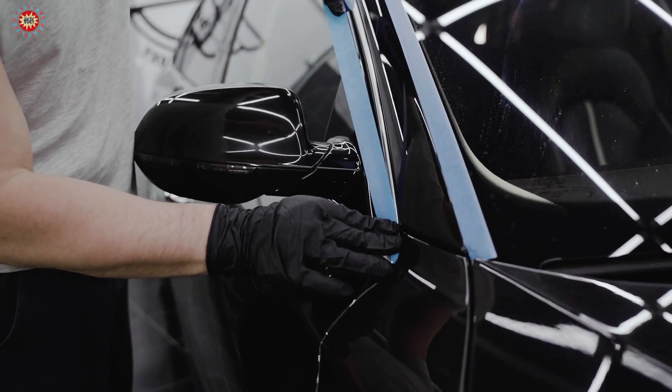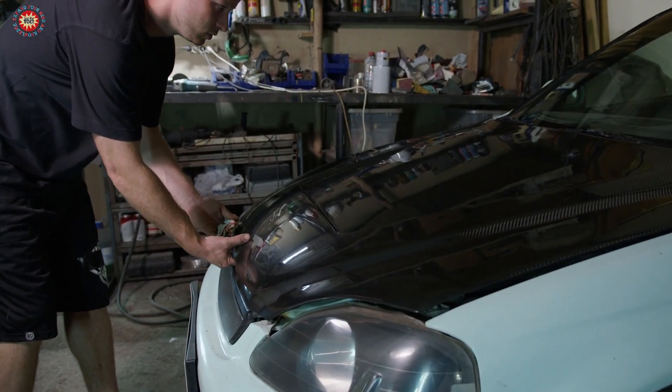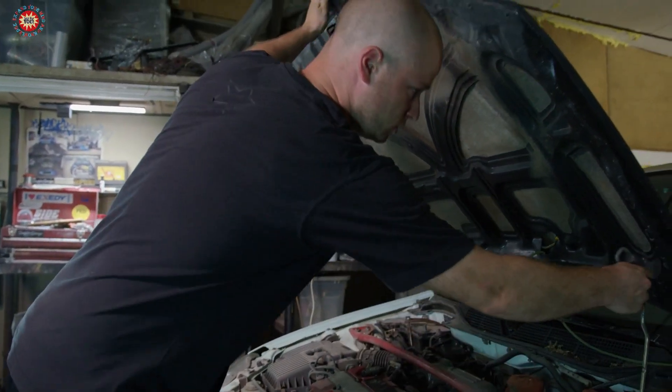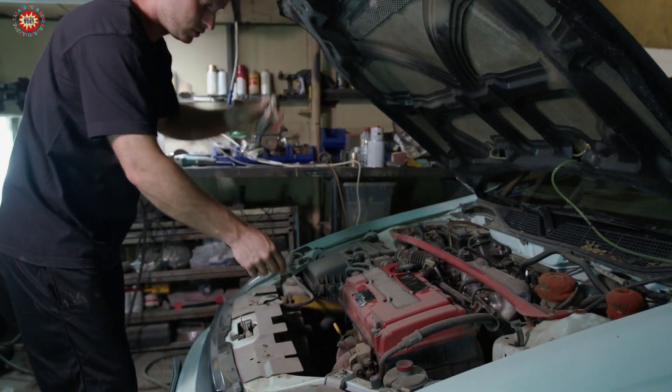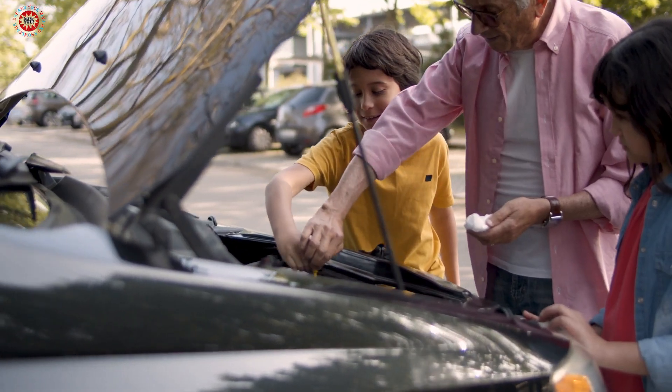Tip 1: Regular maintenance. Follow the recommended maintenance schedule outlined in your owner's manual. This includes regular oil changes, tire rotations, and fluid top-ups. A well-maintained car is less likely to break down and will last longer.